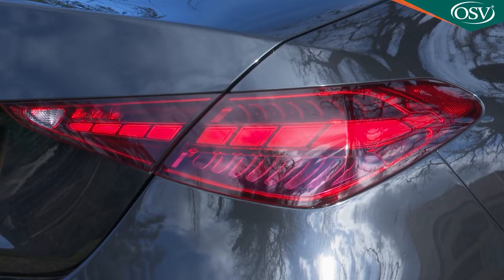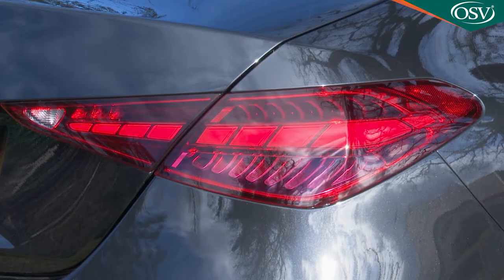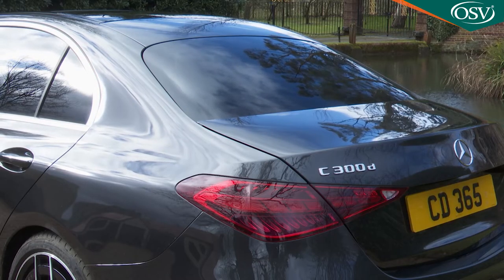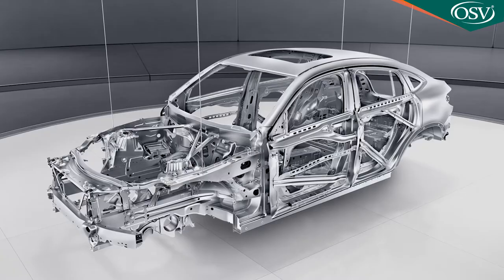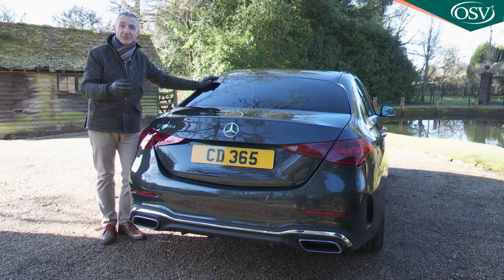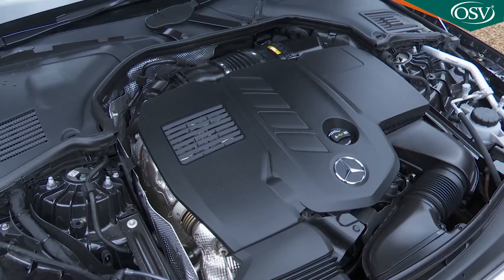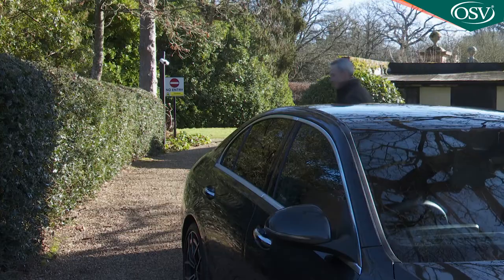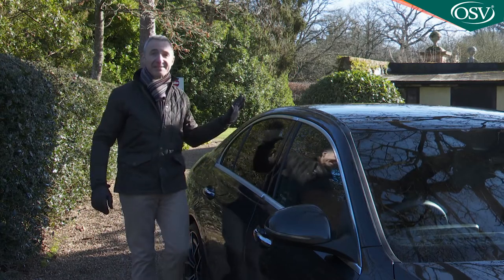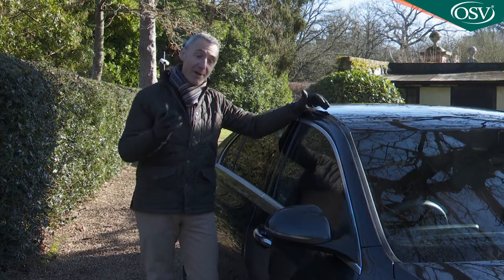The slim taillights, which emphasise the body's 13mm of extra width, are of the LED variety. With the saloon, they have a two-piece design for the first time. Just as important is what you can't see — the Mercedes MRA2 rear-wheel drive modular platform. That's a modified version of the structure also used by the current S-Class. Strong and stiff, it makes extensive use of aluminium, which helps to counter some of the extra weight from the electrified powertrains.